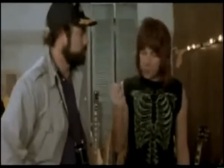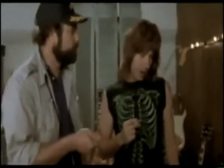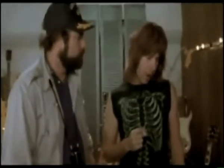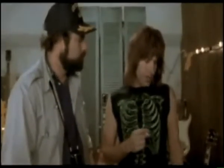What we do is, if we need that extra push over the cliff, you know what we do? Put it up to 11. One louder. Why don't you just make 10 louder, and make 10 be the top number, and make that a little louder? These go to 11.